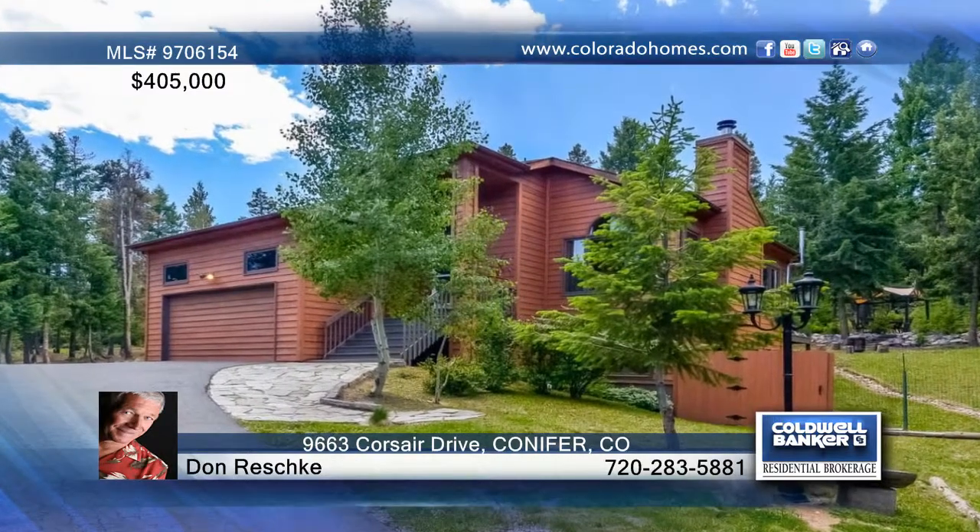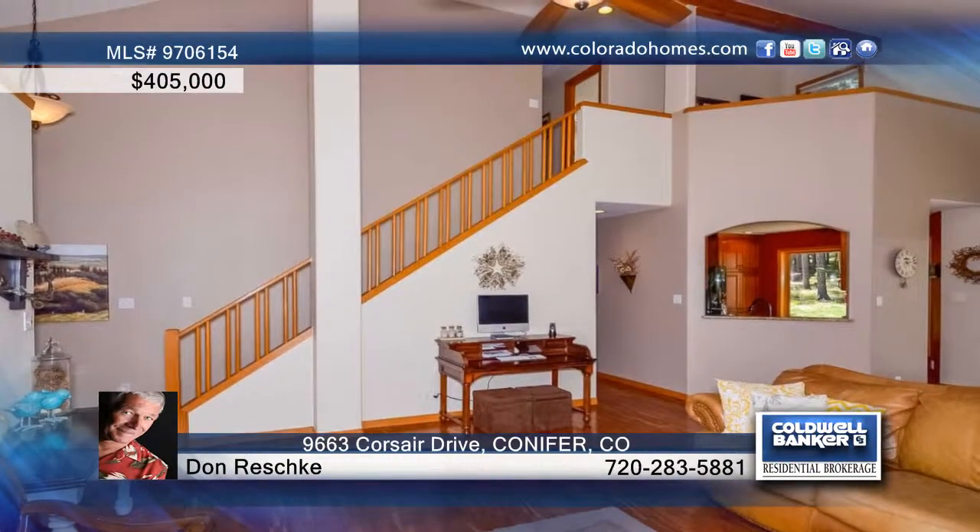Surrounded by trees, this beautiful three-bedroom, four-bath mountain contemporary home has a great room atmosphere with all wood floors, including the kitchen, dining area, and family room.